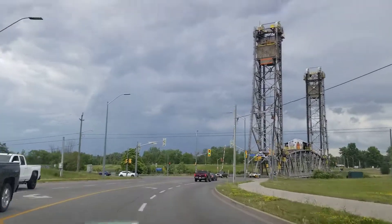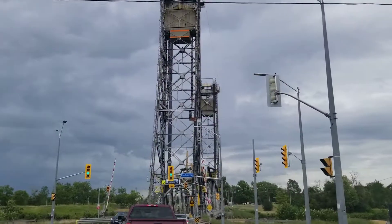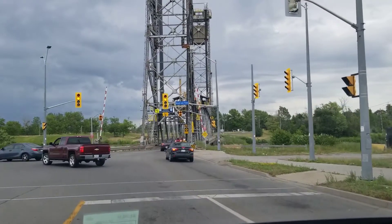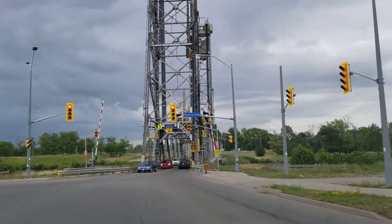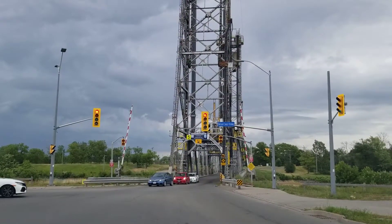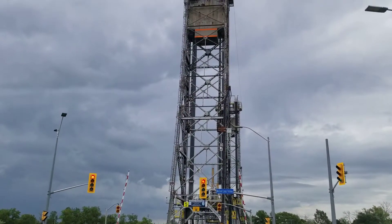Turn left onto Welland Canal Parkway. So that's the Welland Canal, and that bridge lifts. You know how the bridges by our house, they turn so the ships can go by? These ones actually raise up so the boat can go underneath them.